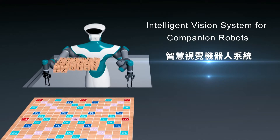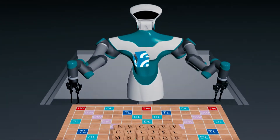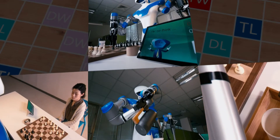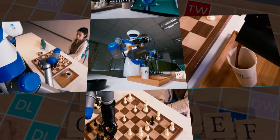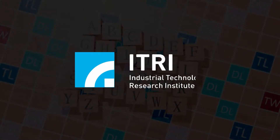Intelligent Vision System for Companion Robots. Today's robots are getting smarter. Companion robots, for example, can offer more than you think. With eTRI's effort in exploring possibilities in smart living, now you can even play Scrabble with a robot.